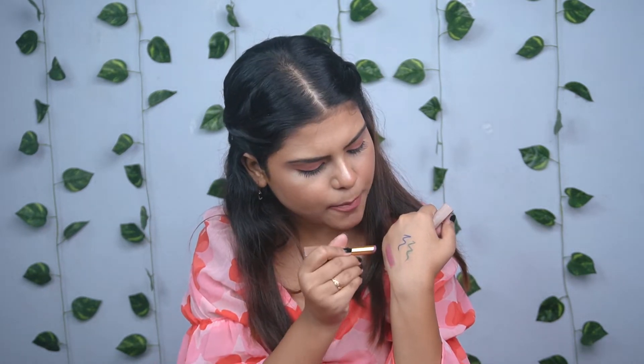The shade I have here is Plum Trap 725. It is available in a lot of colors. It has a little pink tint mixed with purple, which makes it very pretty. If you have a fair to medium skin tone, this shade will look really good on you.